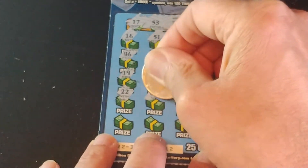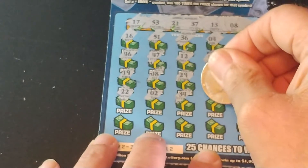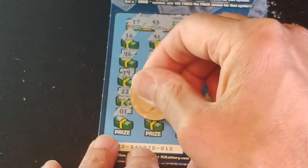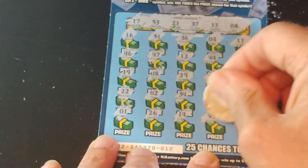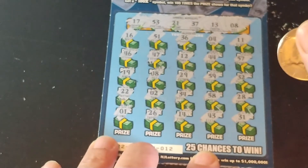22, 2, 34, 58, 28. And last row: 1, 26, 14, 43, and 31.